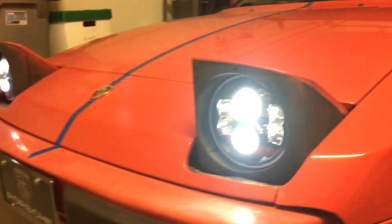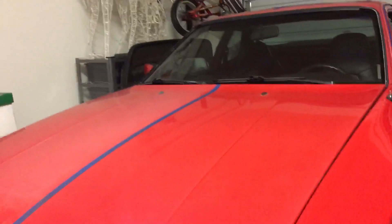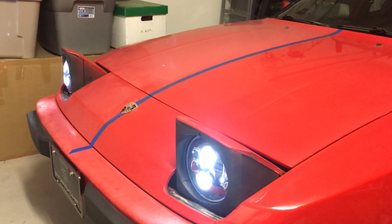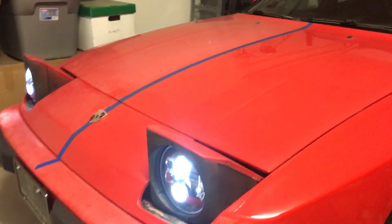I feel a lot safer driving with these. They're DOT approved, they're safe, I don't have to worry about getting pulled over. They're not super bright, and because this car is so low I can actually aim them up just a little bit and not blind anybody, which is pretty awesome.